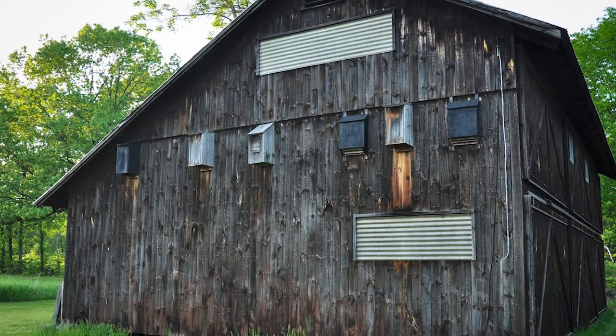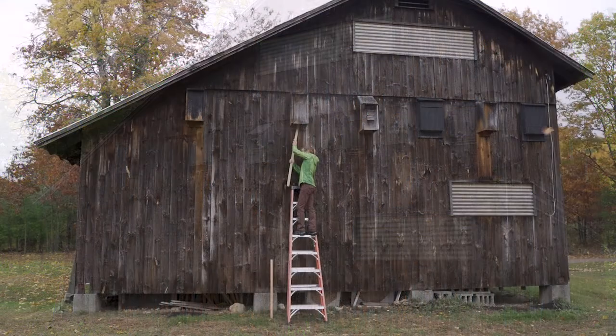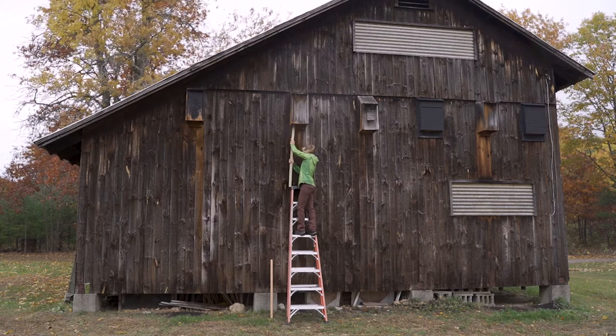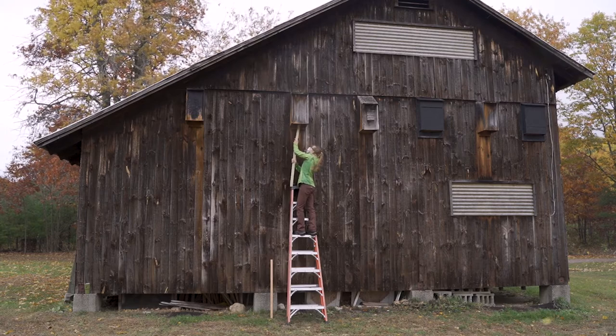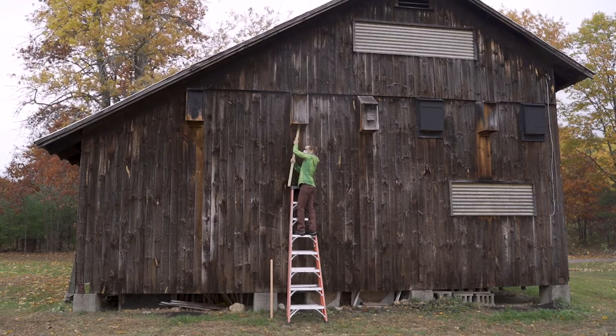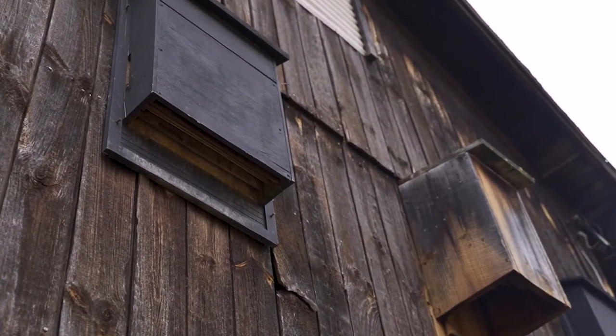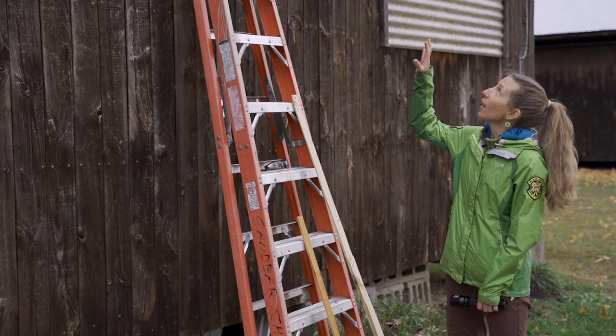As a result, the bats voluntarily moved into these bat houses and that's been making it very easy for us to count how many bats are here each summer. It turns out fall is the perfect time of year to think about cleaning out your bat houses and checking to see if they need to be maintained.